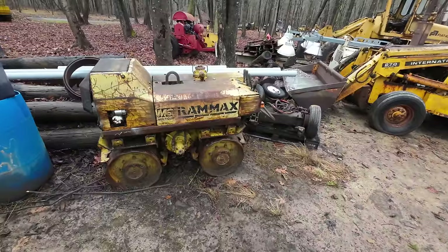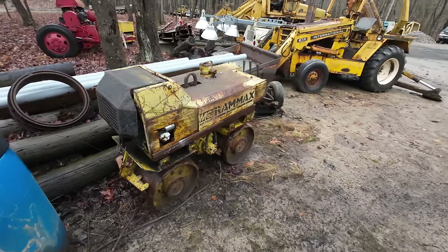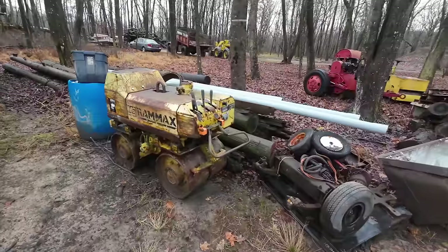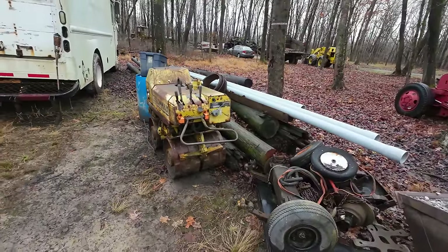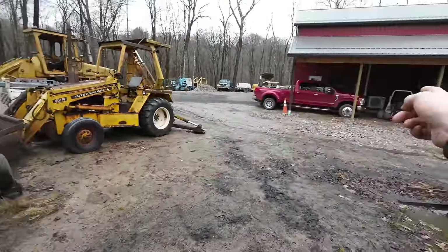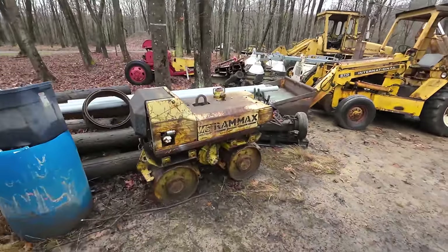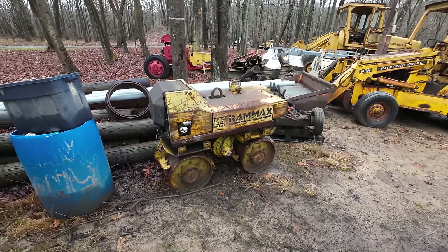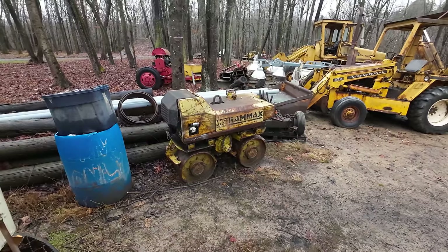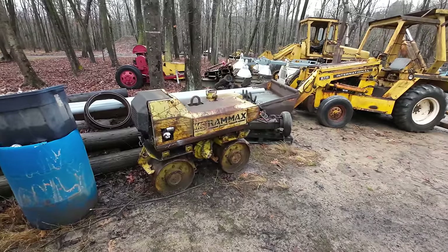The Ram Axe trench compactor — we did some videos on this about two years ago. I got it free off a job site where they were going to throw it away, had a blown engine. I scrounged together a new engine from three I acquired — it's a Fairyman single-cylinder diesel. It was working great until over the summer when we were compacting the power trench driveway section. All of a sudden the engine changed sound and started putting out a ton of smoke, so I shut it down fast. I have another engine that could go onto this unit, but it's pretty low priority.